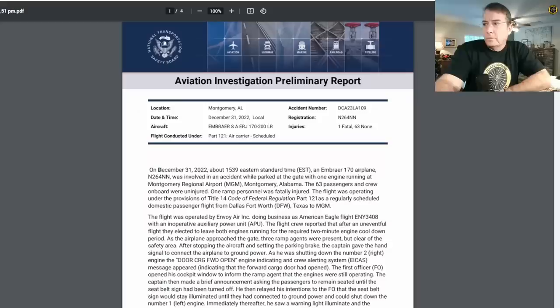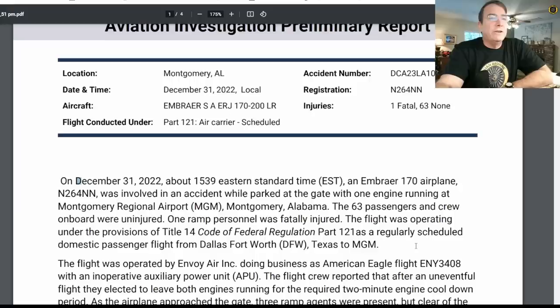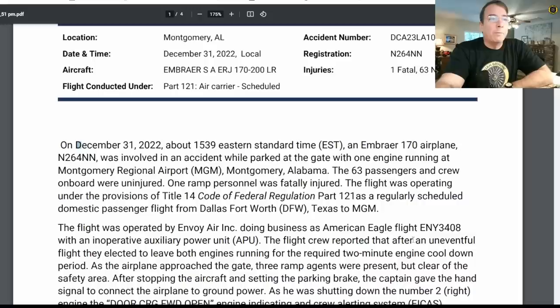This report was generated by the NTSB primarily from video evidence gathered by the security camera, a required piece of equipment on all airport ramps. On December 31st, 2022, at about 1539 Eastern Standard Time, an Embraer 170 airplane, N264NN, was involved in an accident while parked at the gate with one engine running at the Montgomery Regional Airport, Montgomery, Alabama. The 63 passengers and crew aboard were uninjured.